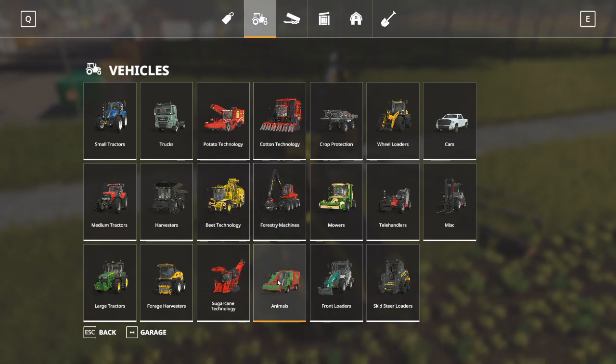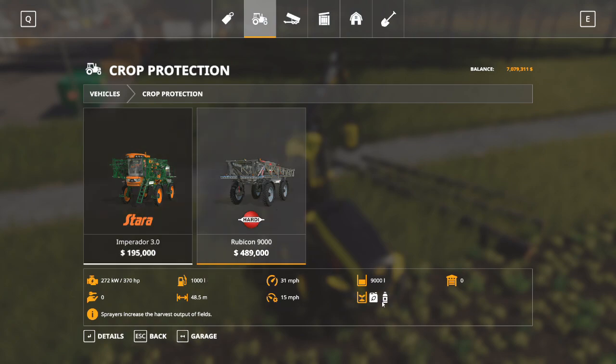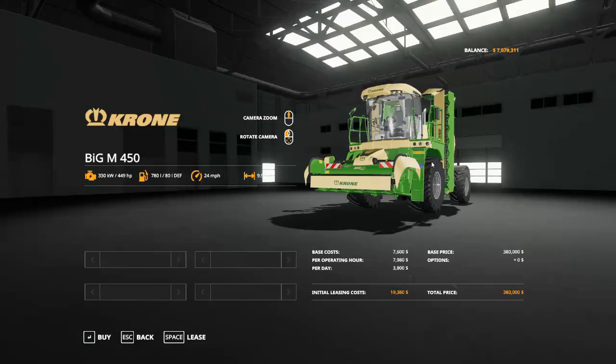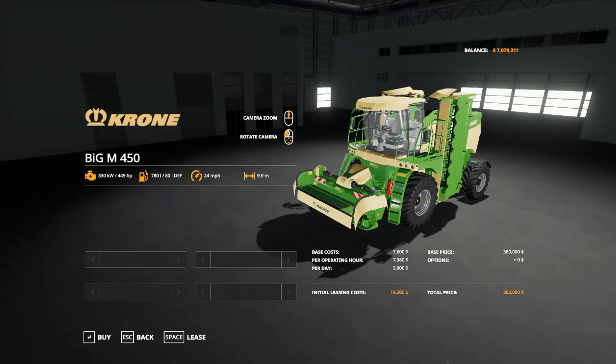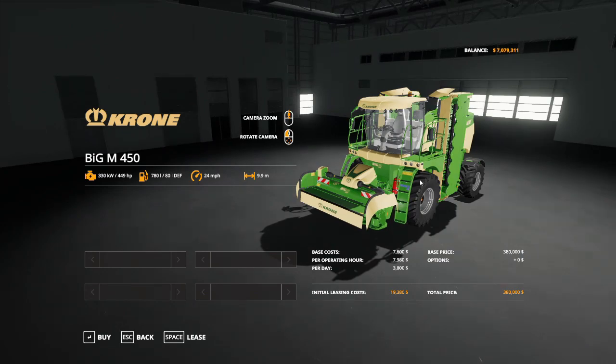Going back into our shop, we have the animals category - I'm going to come back to it in a little bit. Crop protection is pretty straightforward - these vehicles are sprayers. They will spray either herbicide or fertilizer across your field when you need it. Next on our list are mowers. This self-propelled mower is the Krone Big M - it's the granddaddy of all mowers. You're just going to unfold it, turn it on, drop down, and mow all the grass you want.